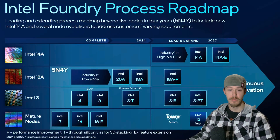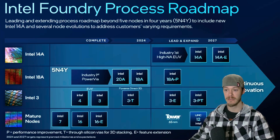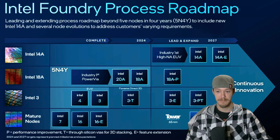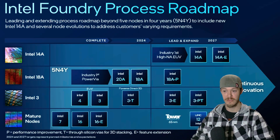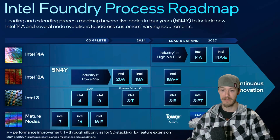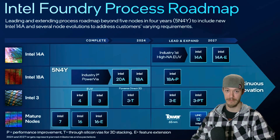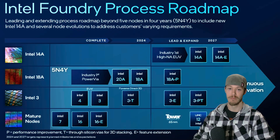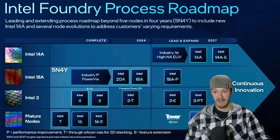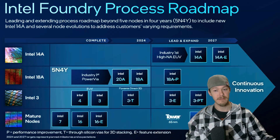Should you wait for Panther Lake, or is this just another overhyped Intel launch? Here's my take: if you're looking to upgrade soon, it might be worth waiting to see if Intel actually delivers. But if you need a new PC right now, things are not great for the PC building industry. In my opinion, right now is not a good time to build — just wait.